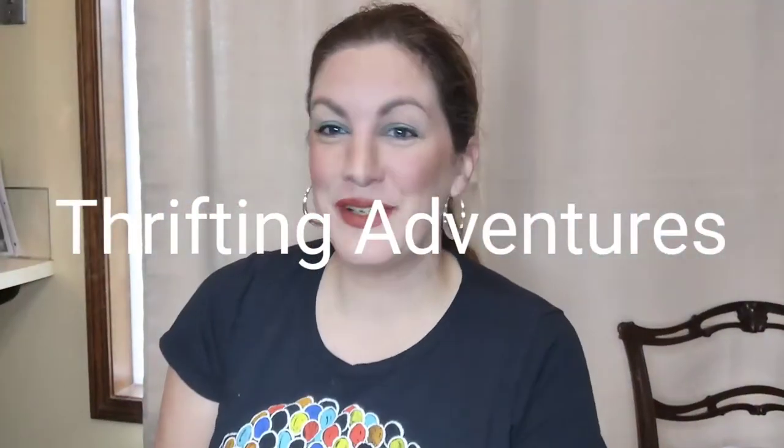Hey everybody, welcome to my channel, Thrifting Adventures. If you are new to my channel, my name is Stephanie and my channel is all about thrifting. Today I have a five dollars or less drop sale.